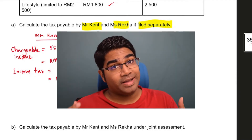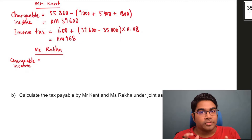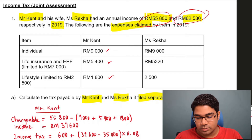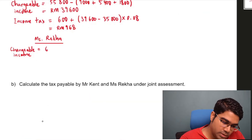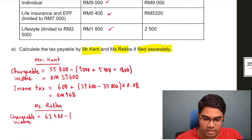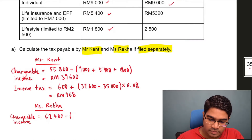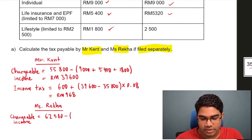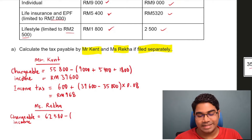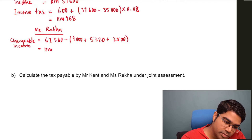Now let's calculate Ms. Raycraft's income tax. We do the same thing — we have to calculate chargeable income first. Her total annual income is $62,580, and we subtract all the tax relief. She has $9,000 for individual, $5,320 for life insurance and EPF, and $2,500 for lifestyle. The limits have not been exceeded here, so she can claim the full amount. Ms. Raycraft's chargeable income will be $45,760.